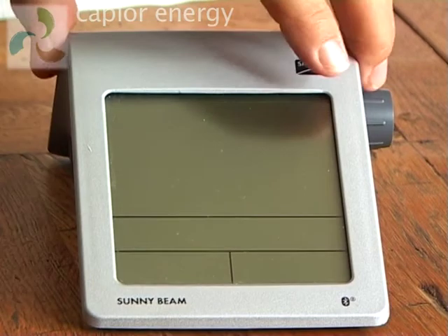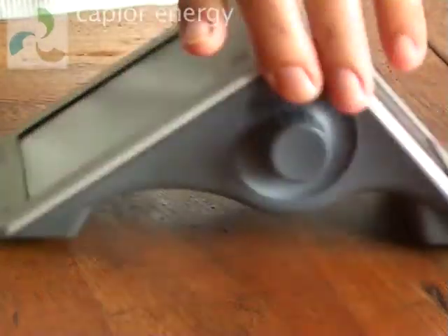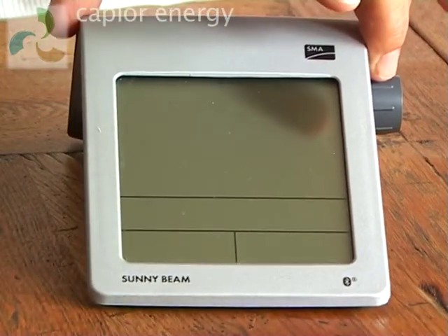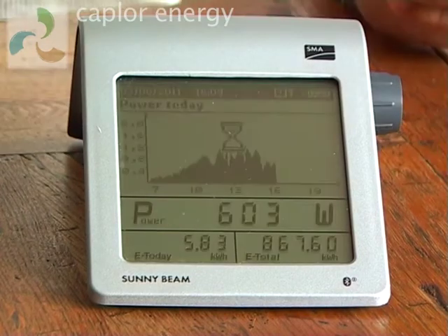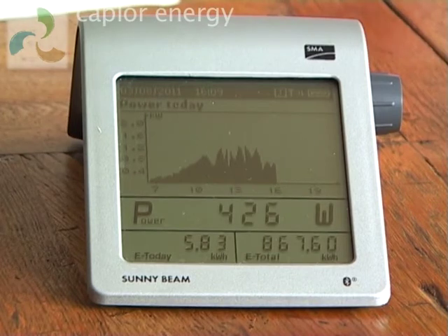There are no batteries — it's got its own small PV panel on the back, and it just sits around in our kitchen recording what's been going on on our roof. There's just one control which you press once to wake it up, and it then automatically displays the rate at which you're generating right now, as well as how much you've generated today so far and how much you've generated since the system was installed.